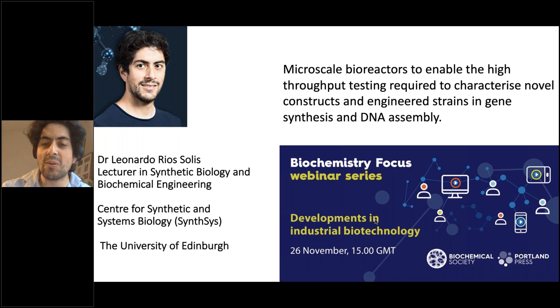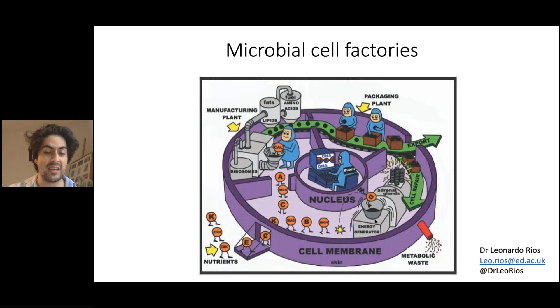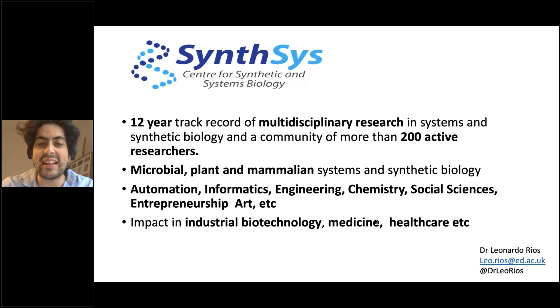Thank you very much for the nice introduction. My talk will focus on microscale tools to produce microbial cell factories, which is what we do in my lab. We try to create microbial cell factories to produce high value products, in a way that they can work at industrial scale conditions, and that we can engineer them so we can understand what is happening. That's not an easy task, and that's why it has to be run in a really multidisciplinary approach — industrial biotechnology more than anything else really needs to involve multiple disciplines.